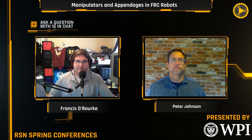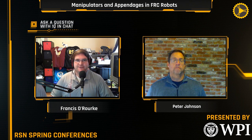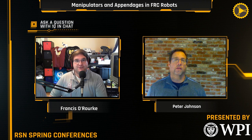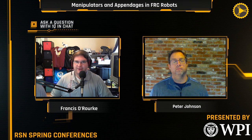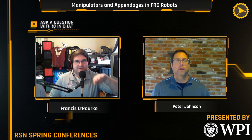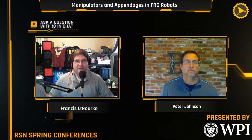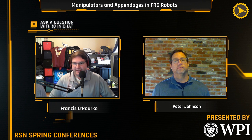A big thank you to WPI — Worcester Polytechnic Institute. They're a leader in project-based learning, and they were also the first university to offer not only a bachelor's of science, but a master's and a PhD program for robotics engineering. Visit wpi.edu for more information. If you have questions for Andy during the presentation, send them into the chat — type exclamation point Q. We'll pick them out and ask Andy toward the end of the presentation.